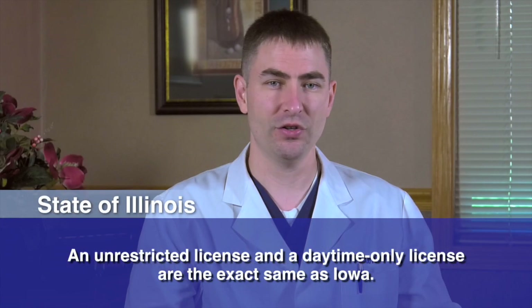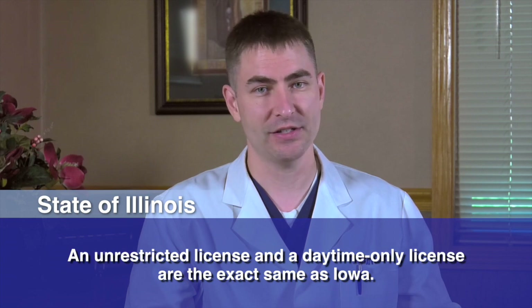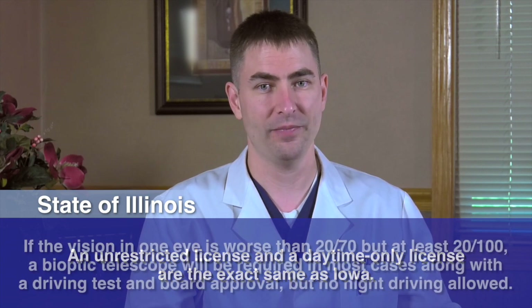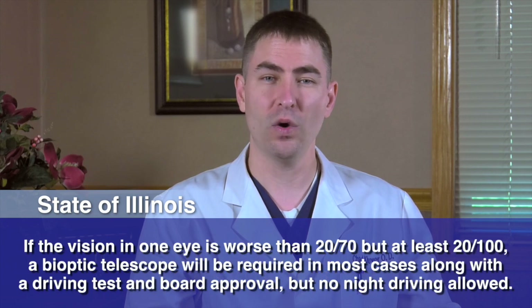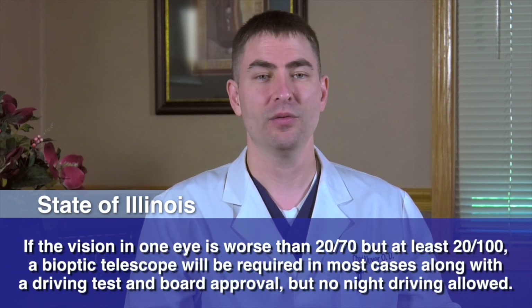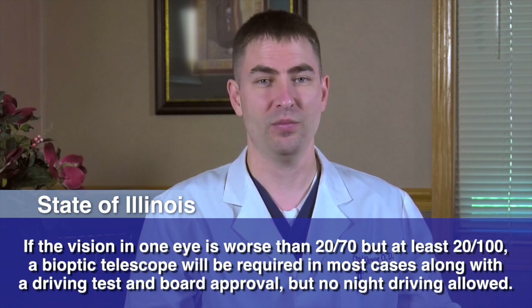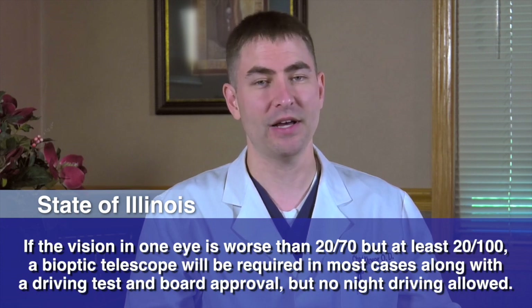In the state of Illinois, the acuity standards for both an unrestricted license and a daytime-only license are the exact same as Iowa. Now, if the vision in one eye is worse than 20/70 but at least 20/100, then a bioptic telescope will be required in most cases along with a driving test and board approval. In this situation, night driving will not be allowed at any time.